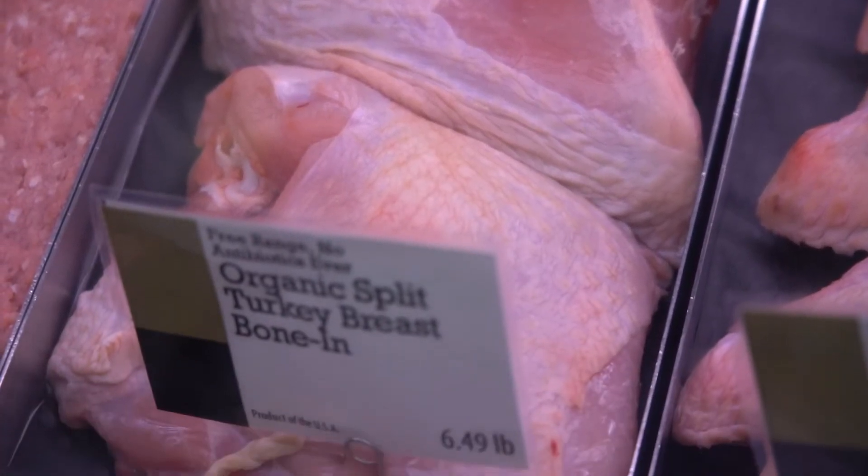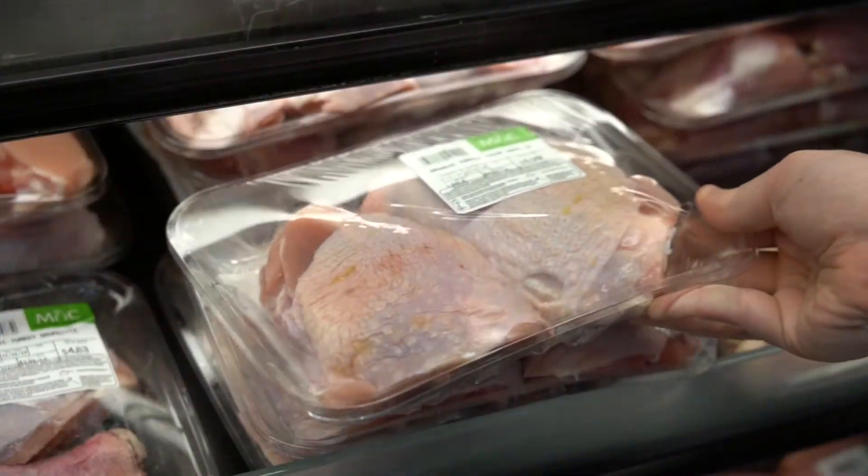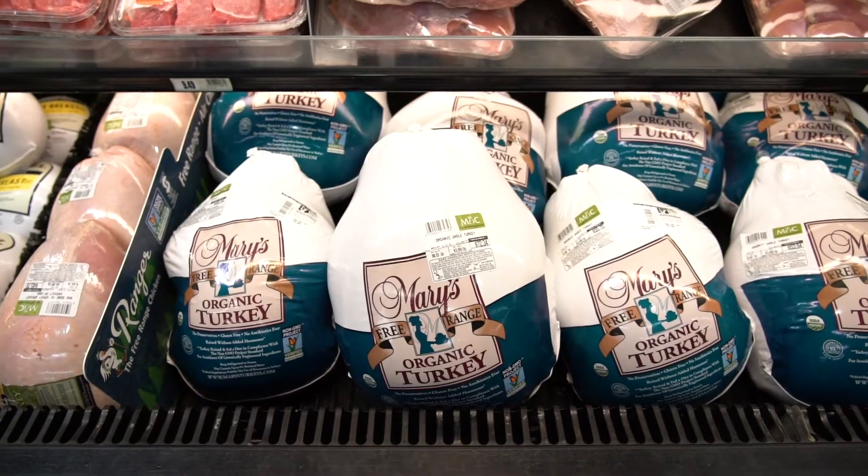Cooking a high quality turkey takes a little bit of extra effort. A conventional turkey often has a saline solution added — most of that solution, 20% of what you're paying for, is just water that disappears once you cook it. Ours do not have that.